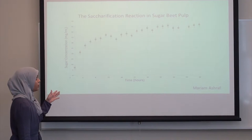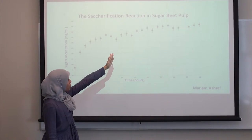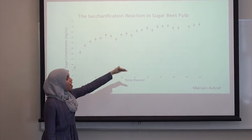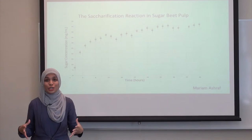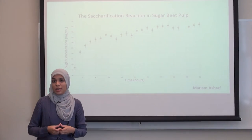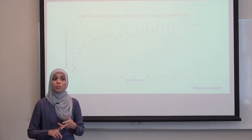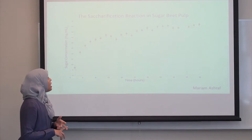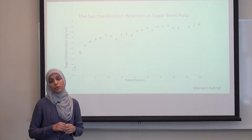And that data can be shown here. What I found was that most of the sugar is formed in the first 24 hours of the reaction, after which the reaction essentially stops. But all the sugar beet pulp hasn't been converted into sugar. So I sought to optimize this reaction by either making it more cost effective or more productive, by trying to identify which factors were making this reaction stop at the 24 hour mark.